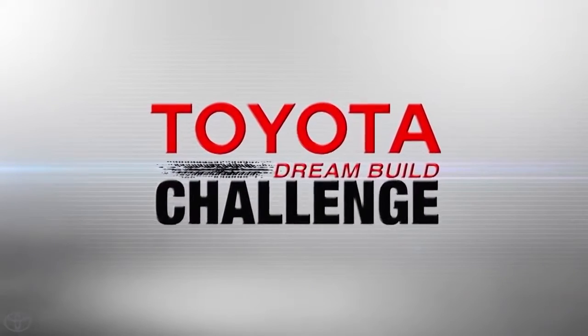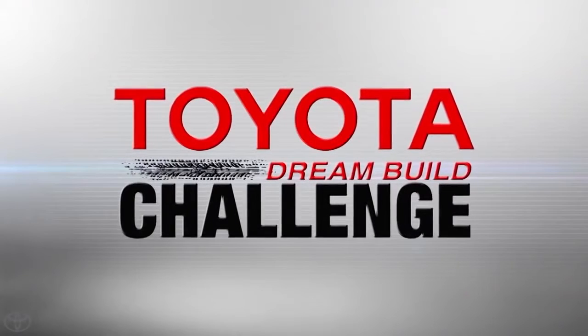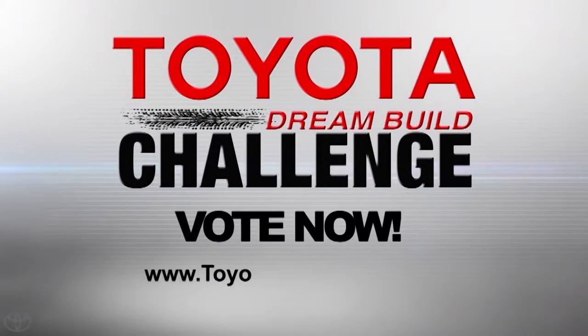Watch all of the teams as they go for the win in this year's Toyota Dream Build Challenge. You decide the winner, so support your favorite Dream Build and vote now. Log on to Toyotadreambuild.com for all of the details.